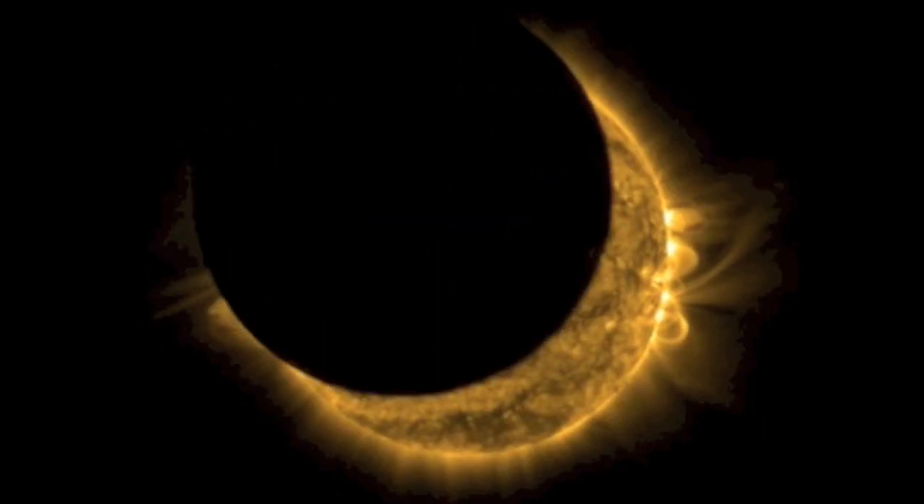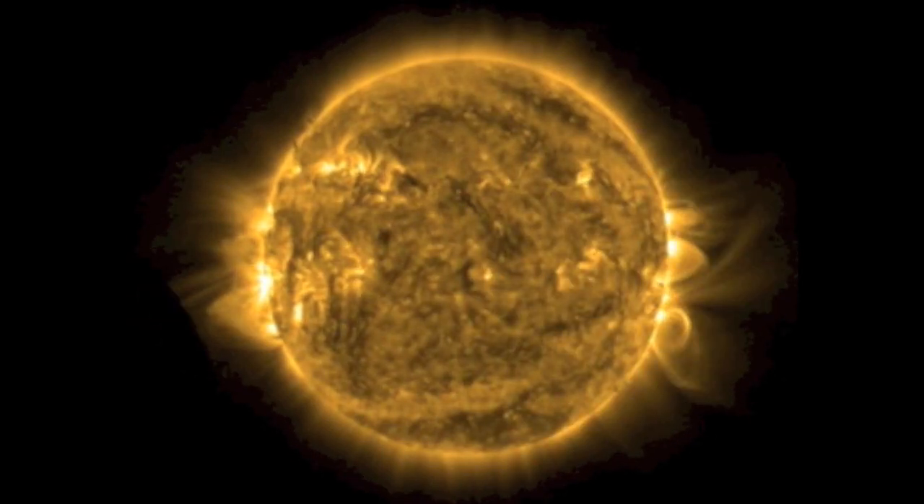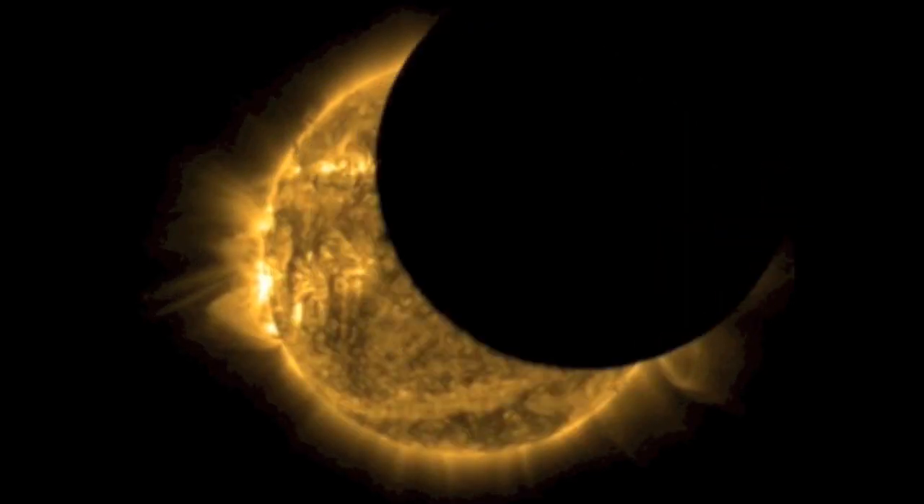This is what the eclipse looked like from the Proba 2 Swap satellite. It caught the eclipse twice, actually. We can thank the European Space Agency for these images — hope our Euro viewers got a chance to watch.